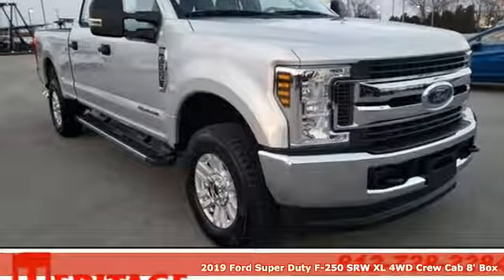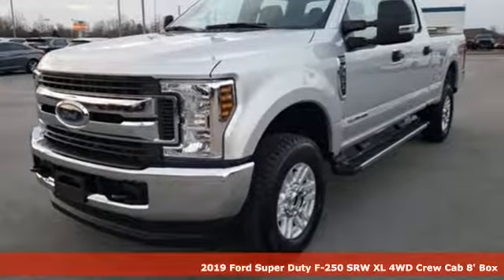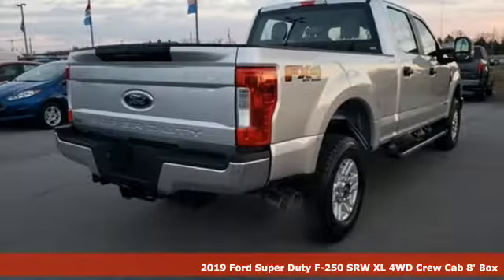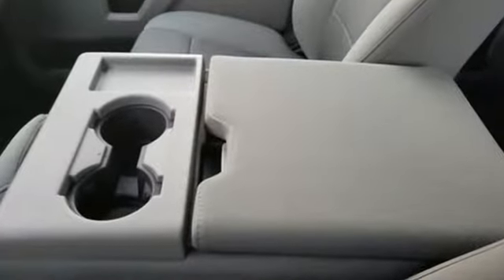It's a new 2019 Ford Super Duty F-250 single rear wheel. You always give a little extra effort — it's what separates you from everyone else. You deserve a truck that matches that philosophy, and you've found it right here.